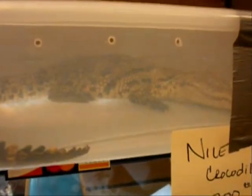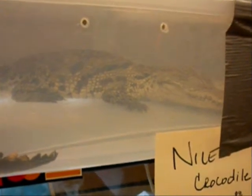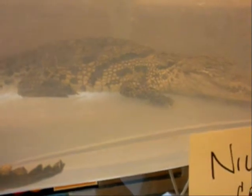Here's your friendly neighborhood Nile Croc. I bet this guy would be a handful to work with. And then a pretty cool critter. Freaking cute.